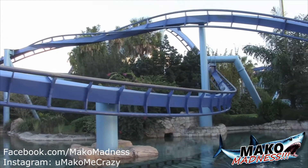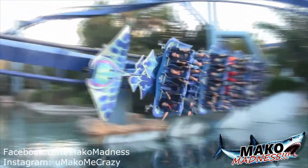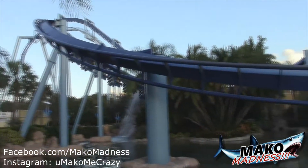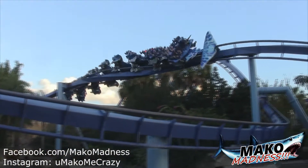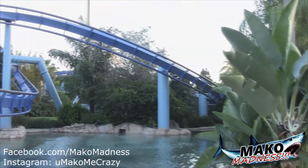Well guys, that is going to do it for our Mako update. As always, we have Manta signing us off right there - love it. A lot of new vertical construction, expecting a lot more in the next coming weeks. We have a lot of exciting things, so as always follow us on Instagram, follow us on Facebook, and on our YouTube page.